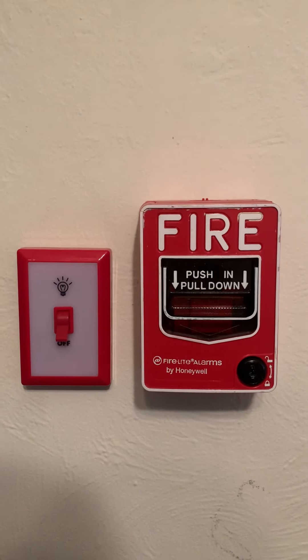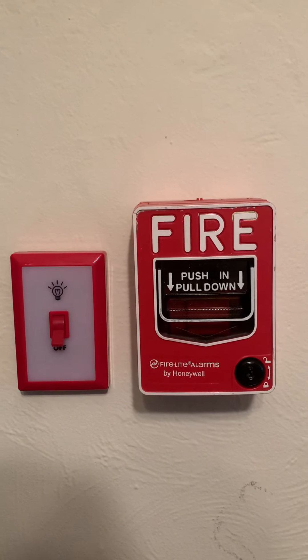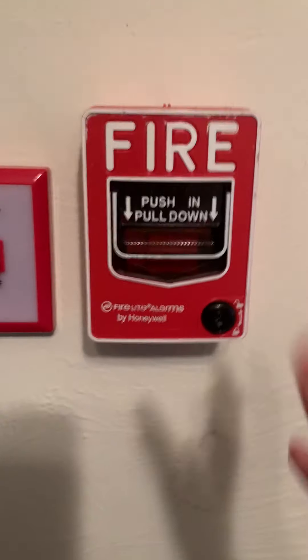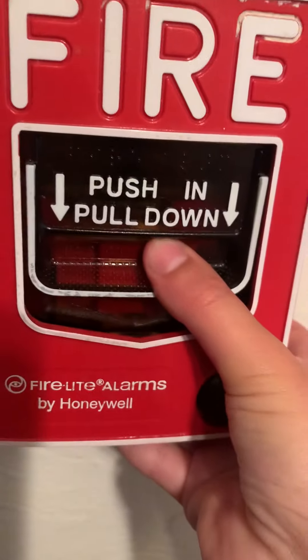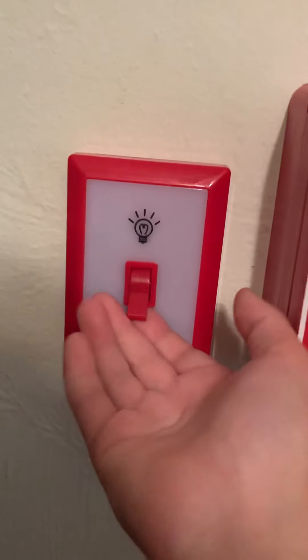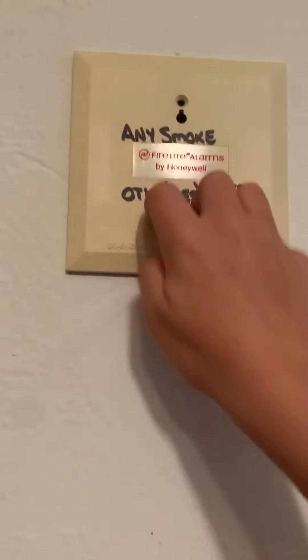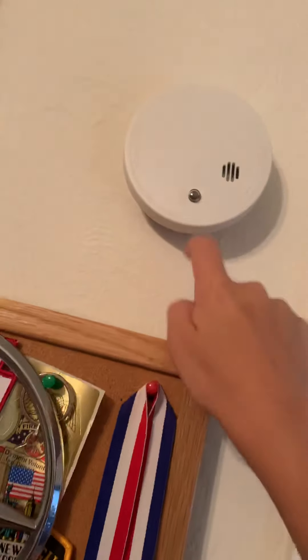Hello everyone, you've probably seen a lot of this fire alarm system. I'll make a video on what's in the system. First up, we got a BG-12 fire light owned by Honeywell, a light switch, and a monitor light. There's also a Kidde 99 fire station.